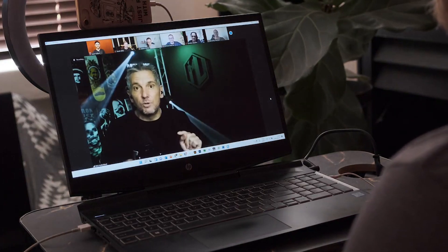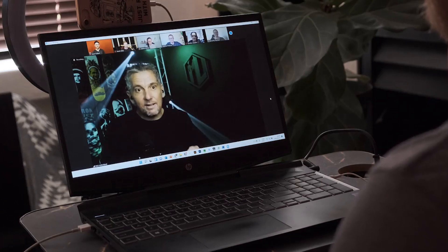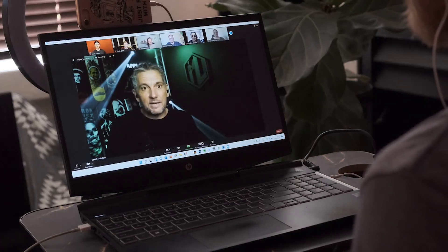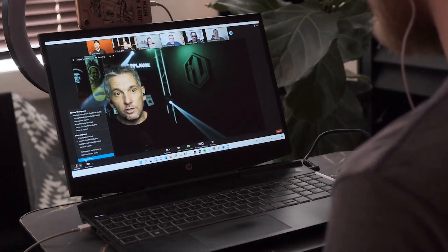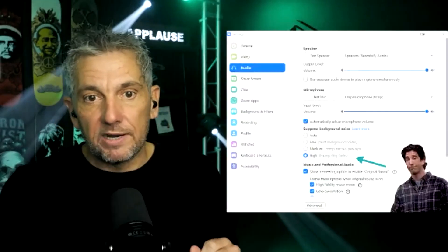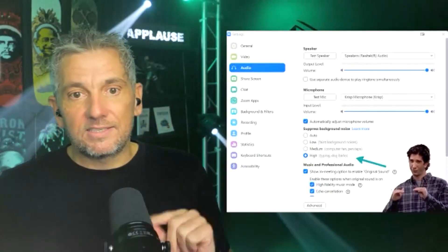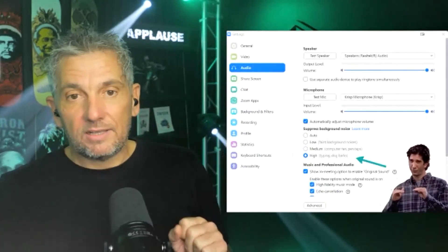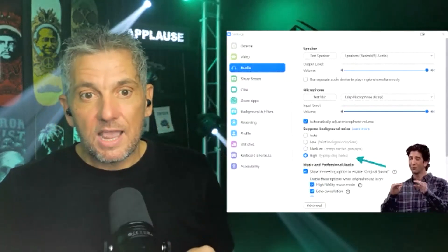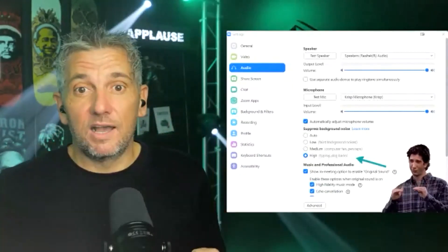Go down to that little mute button at the bottom. Next to it there's a little up arrow — click on that. Then click on audio settings, and what appears is a small option that says 'Suppress background noise.' Click that, and it will keep the sound down for most situations.